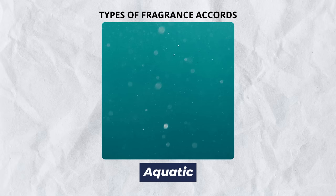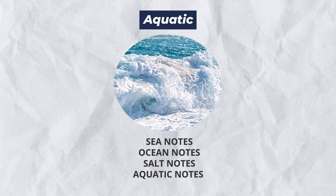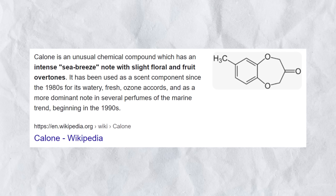The first fragrance type we're going to talk about are aquatics. You can't squeeze smell out of the ocean, but what you can do is mimic it and that's what these fragrances are meant to do. Most fragrances in this category are going to label sea notes, ocean notes, salt notes, aquatic notes — basically they contain calone, which is in about 95% of aquatic fragrances and mimics the smell of the ocean.